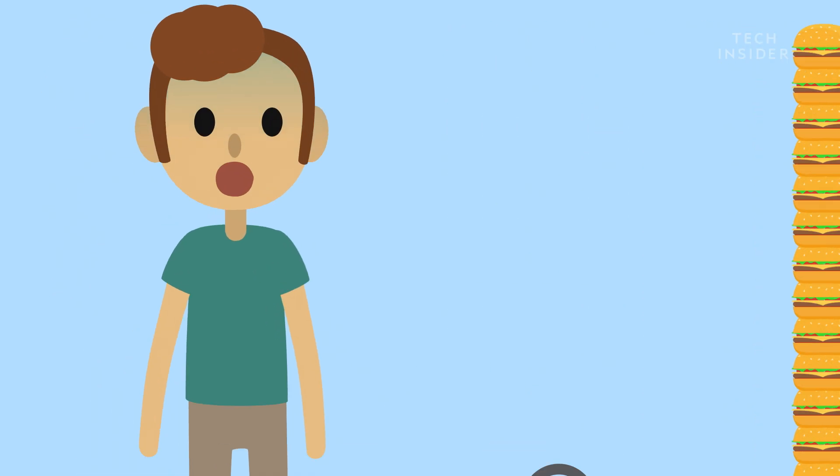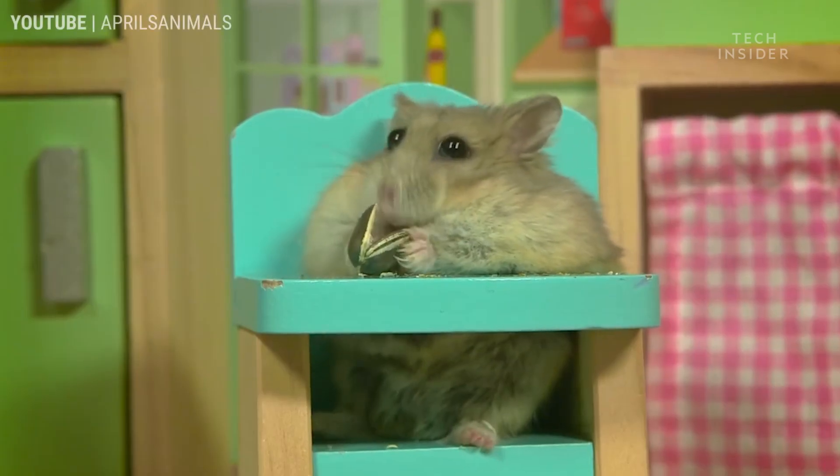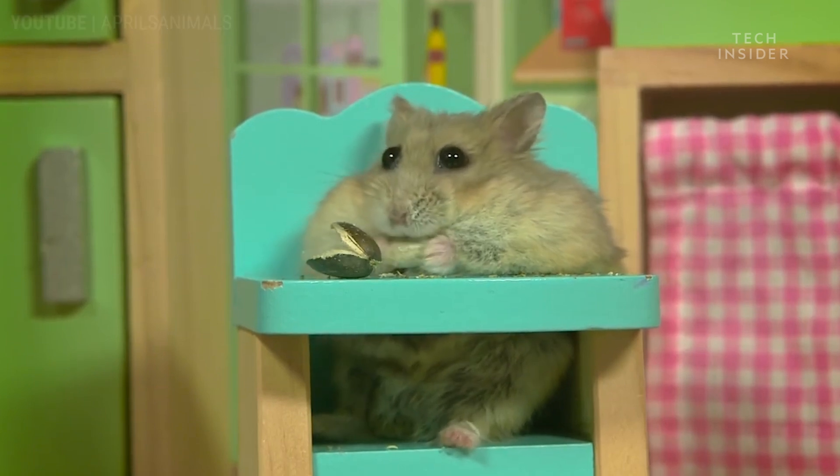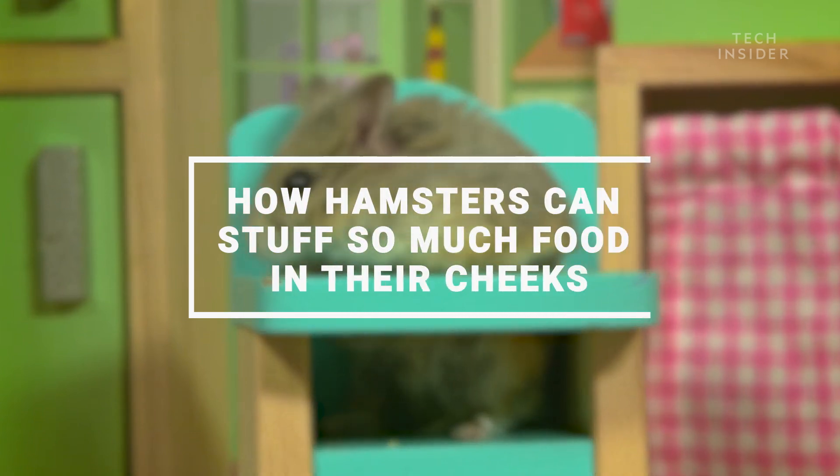It would be a cool party trick, but not very comfortable, or let's face it, even possible. That's where hamsters are different. But they don't stuff their faces for parties, or even because they're hungry — they do it to survive.